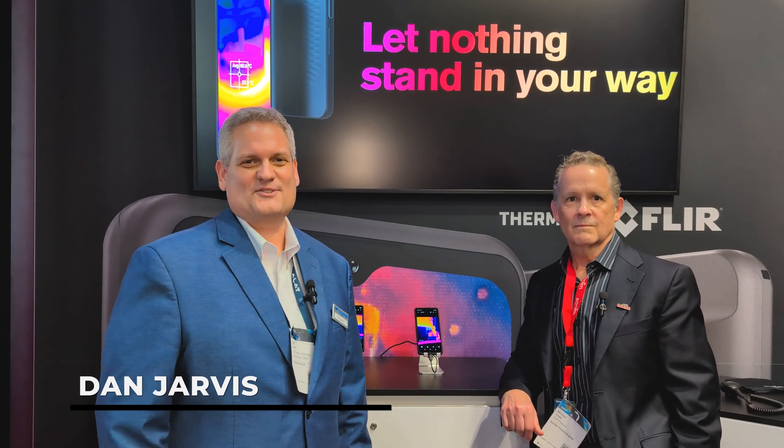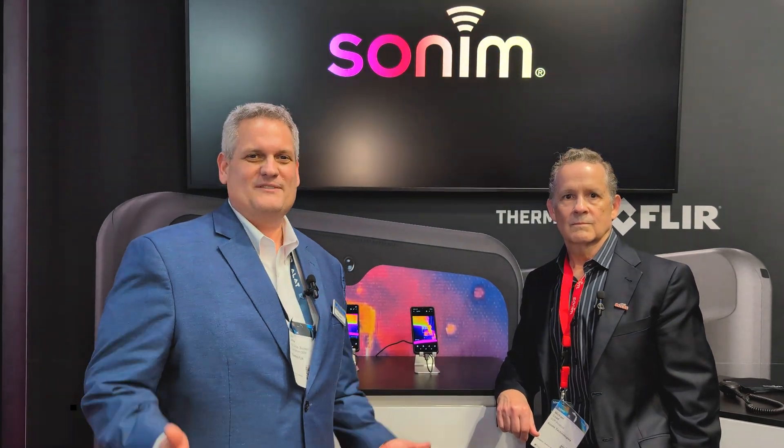Welcome to Mobile World Congress 2025 in the Teledyne FLIR OEM booth. I'm Dan Jarvis, and I'm here with Michael from Sonim.